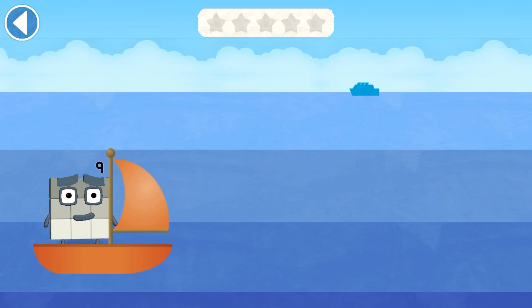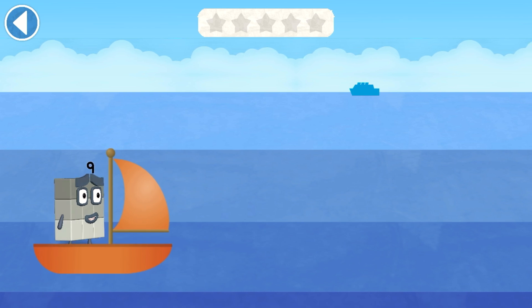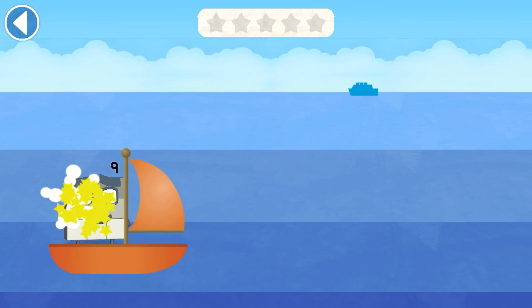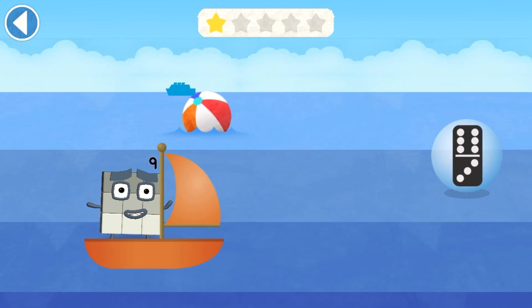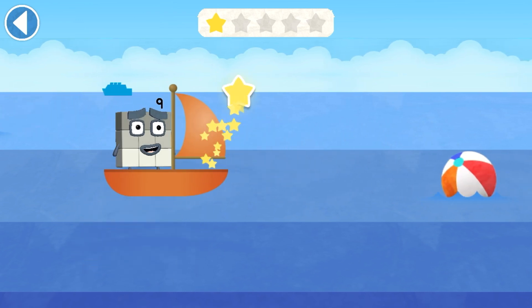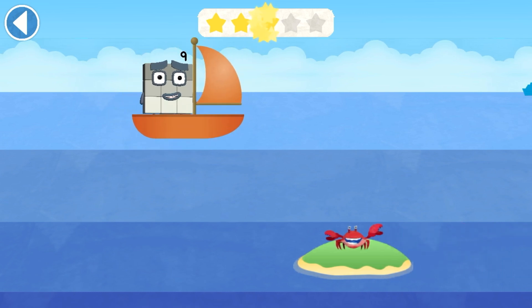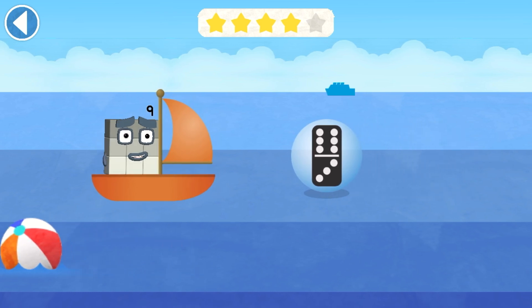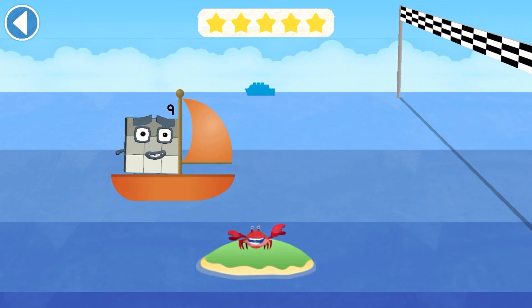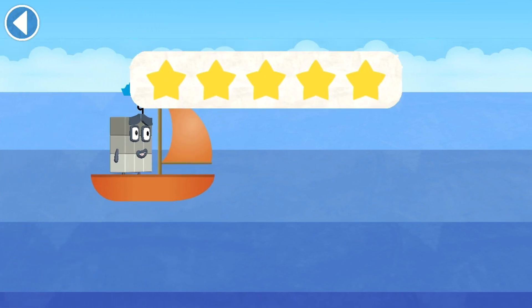Try to pick up the pictures which match the number block's number. 9! Ready, steady, race! 9! Yay! 9! Spot on! 9! Spot on! 9! Amazing! 9! Hooray! Hooray! Well done!